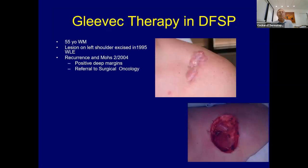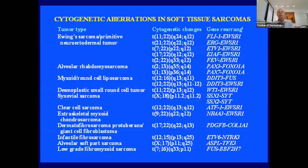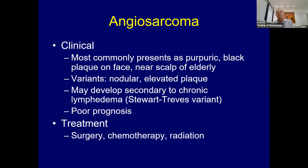Gleevec targets this site, decreasing platelet-derived growth factor beta expression and tyrosine kinase activity, actually reducing tumor size. A patient who received Gleevec had his lesion shrink, then underwent Mohs surgery. The only other molecular finding to know is the clear cell soft part sarcoma, which many think is a variant of malignant melanoma, and has an Ewing sarcoma gene abnormality translocation. The key takeaway is the collagen A1 translocation with tyrosine kinase in DFSP.